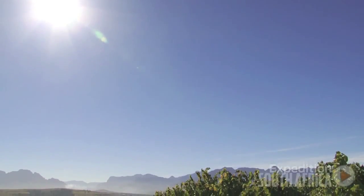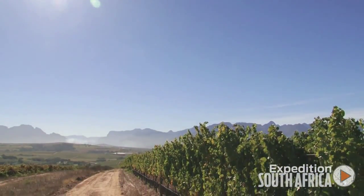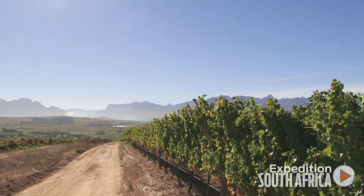Mulderbosch Sauvignon Blancs are sourced from a wide variety of vineyards throughout the Western Cape. South Africa is a warm to hot climate, so we need to look for sites that have some cooling influence.